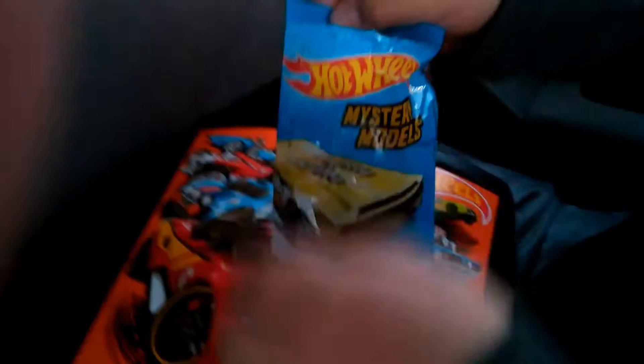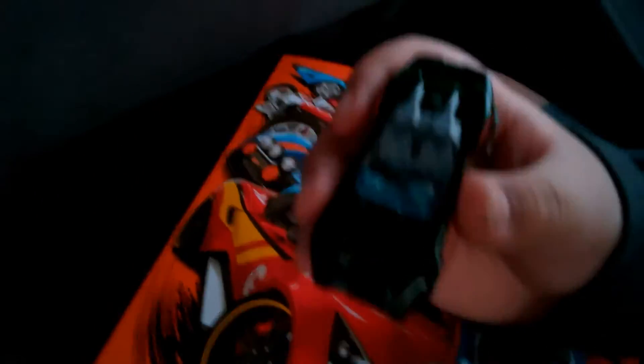Hot Wheels mystery models, let's go! Okay, we gotta open this. Whoa, this is awesome — look at this Hot Wheels! You can see it's green and it has red on the bottom. It has windows and seats.